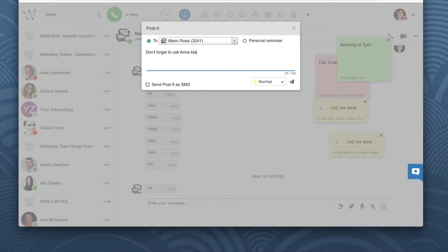Type your message and then you can select the color in which the message will be displayed. Yellow stands for normal priority messages while red stands for highly important ones.